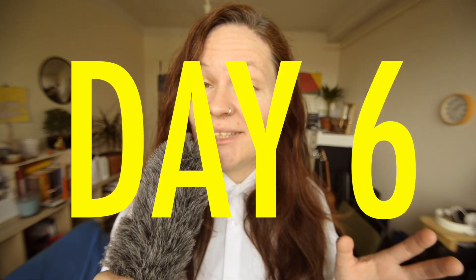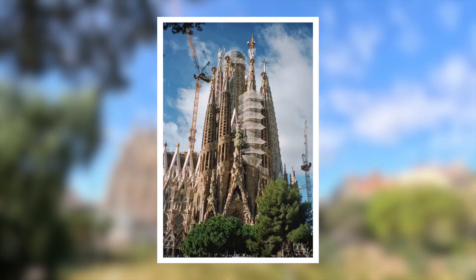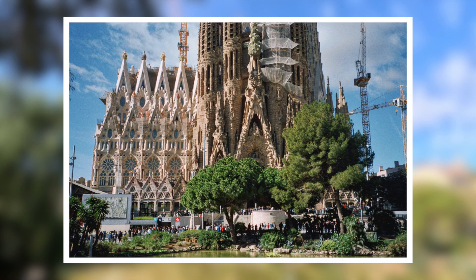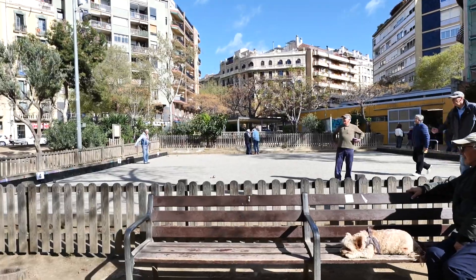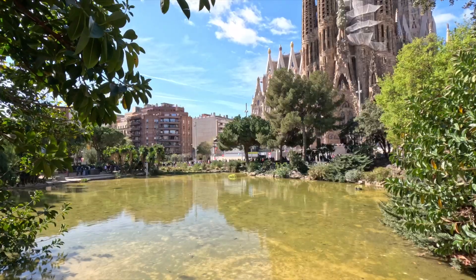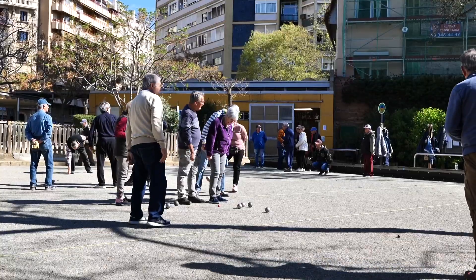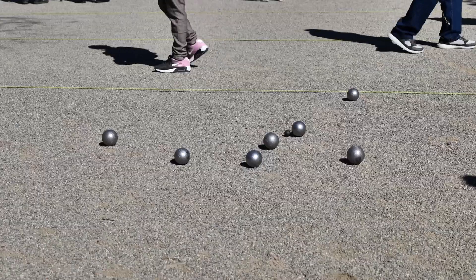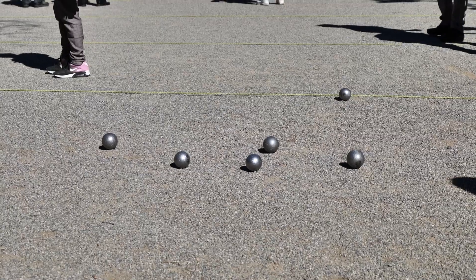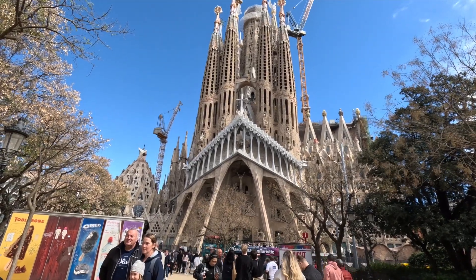On day six, I visited La Sagrada Familia. It's maybe more beautiful than the other ones.